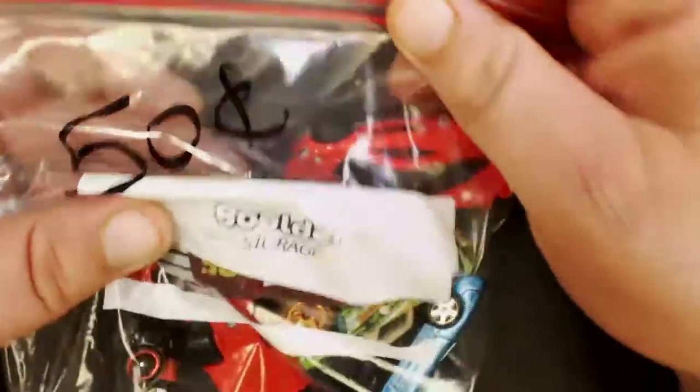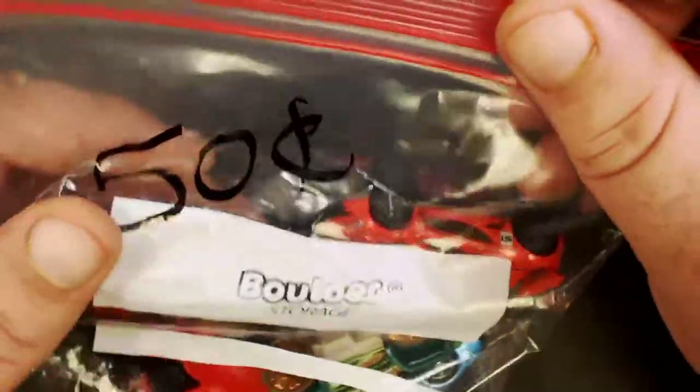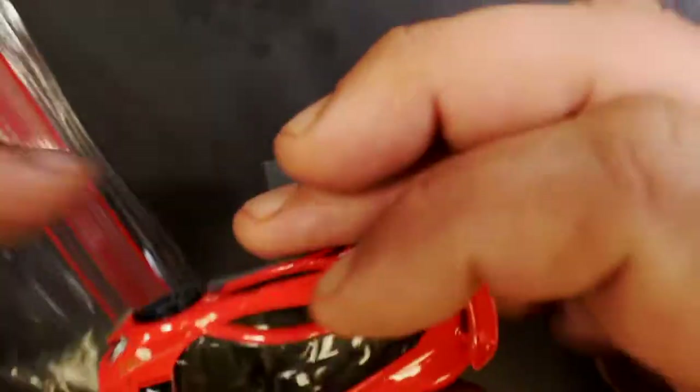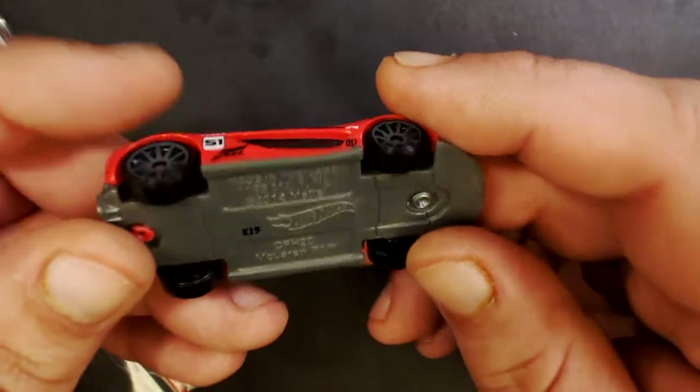Hey, what's going on guys! Today I got a pretty awesome score at a yard sale. I got a bunch of bags — I didn't even look at these at all, I just grabbed them. So I thought I would show you guys what I got.